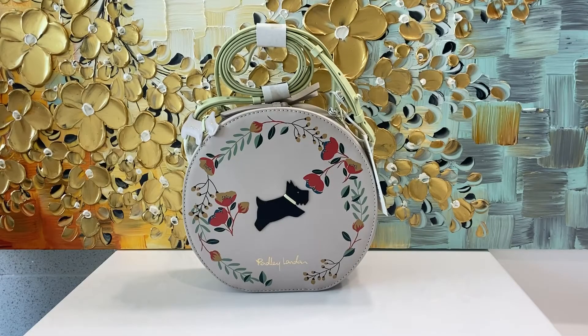Hi, everyone. We're doing a fun video today featuring all the novelty handbags from Kate Spade, Tory Burch, and of course, Radley London.